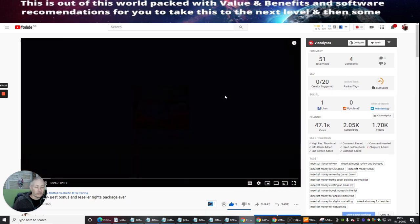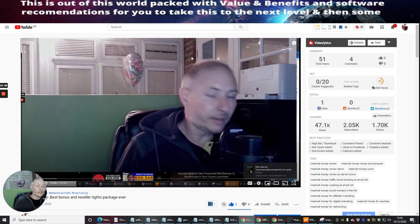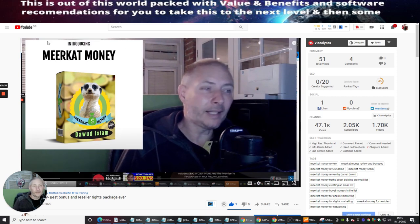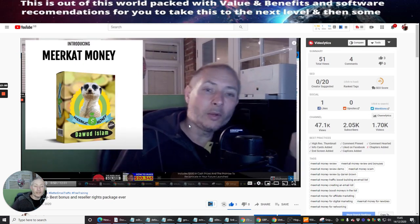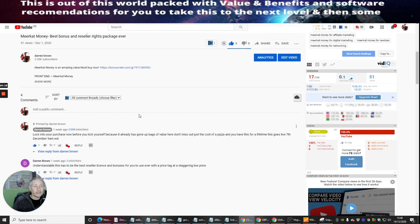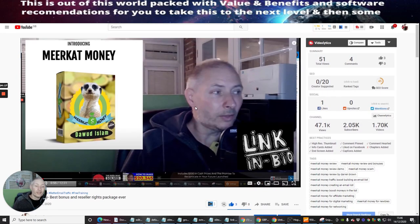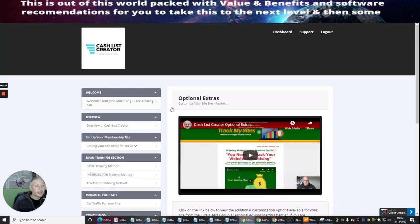I'm showing you a proven track record that this works — how much money I've made within 24 hours, what I've used, and if you want to go deeper, it'll be in my upcoming tutorial or product. Meerkat Money is by Dawad Islam and the link is below. It's great because it's 20 products where he gives you reseller rights to sell them and get 100% commissions, and permission to use every single one as a free bonus.